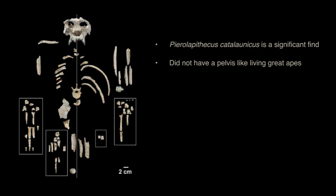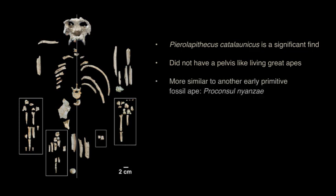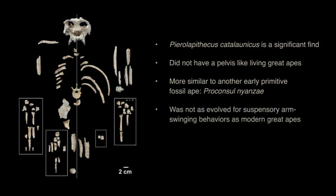At the end of our analysis on the Pyrrolopithecus pelvis, we were able to say with a high degree of confidence that Pyrrolopithecus truly was a significant find and that it did not have a pelvis like living species of great apes. The pelvis of Pyrrolopithecus was more similar to an early primitive fossil ape called Proconsul Nianzi, which lived around 18 million years ago in Kenya. Pyrrolopithecus wasn't as evolved for suspensory arm-swinging behaviors as the modern great apes, and was intermediate or even primitive in most aspects of its pelvic anatomy.